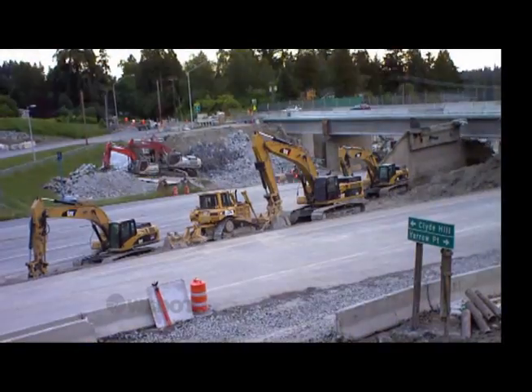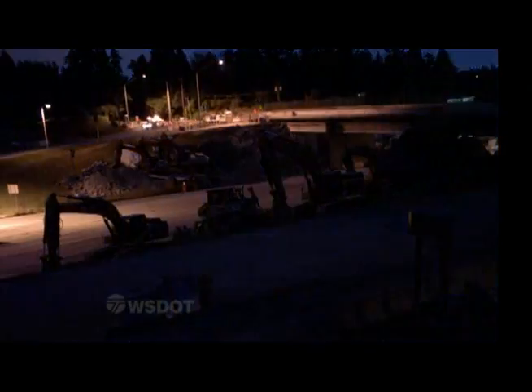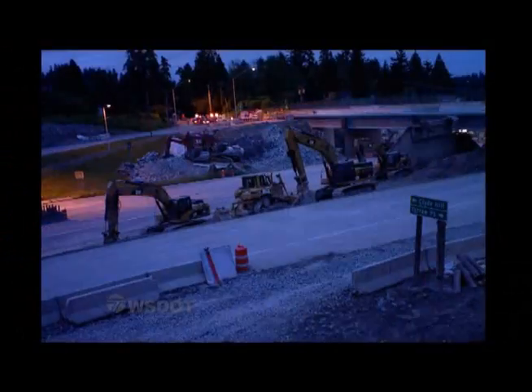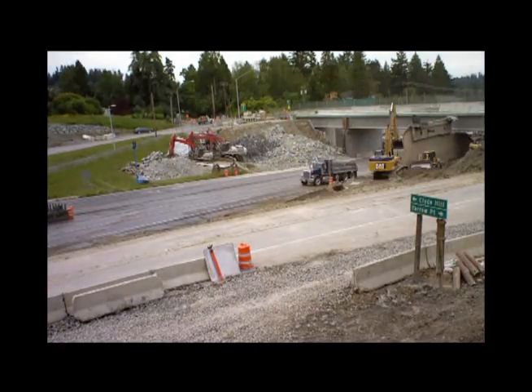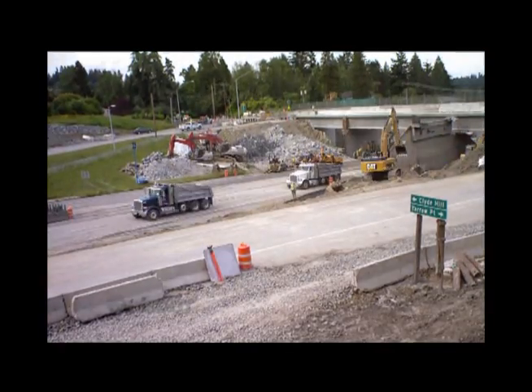The packed work schedule continues as the sun sets. The overnight action is away from our time-lapse camera. But once dawn breaks, crews move back into the area. You can see excavators continuing to dig, and this part of the overpass is scheduled for demolition another day.